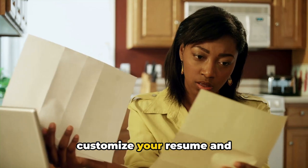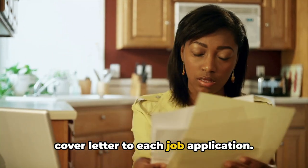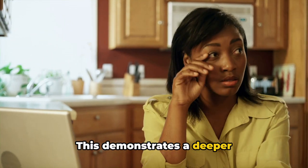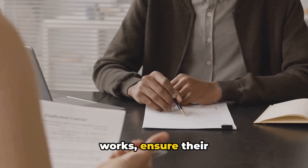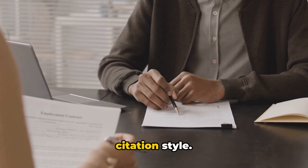It's imperative to customize your resume and cover letter to each job application. This demonstrates a deeper understanding of the role and the company. If you have any published works, ensure their inclusion using the Harvard citation style.